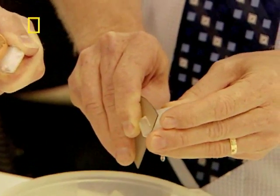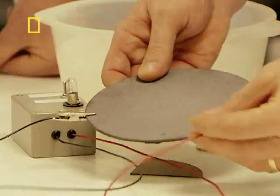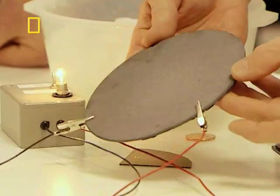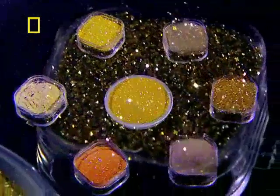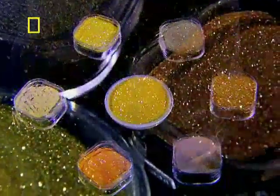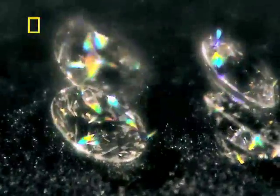Diamond can also be doped with the element boron to conduct electricity. The fact it can do this and that it can dissipate heat quickly means it's likely to be used in electrical devices in the future to give us fast speeds with small chips, giving it yet another use in our lives. A sparkling performance.